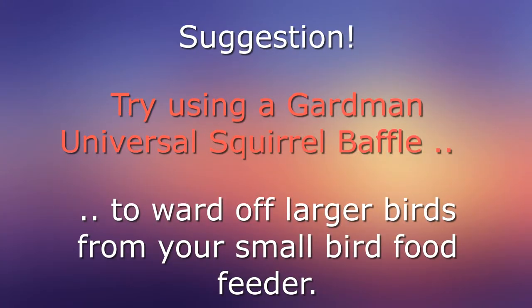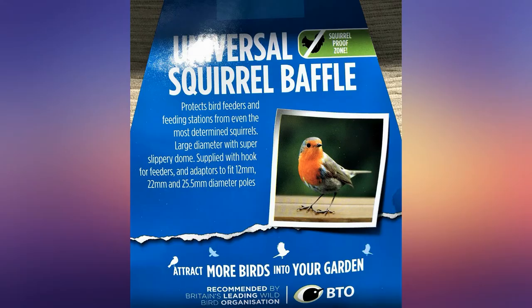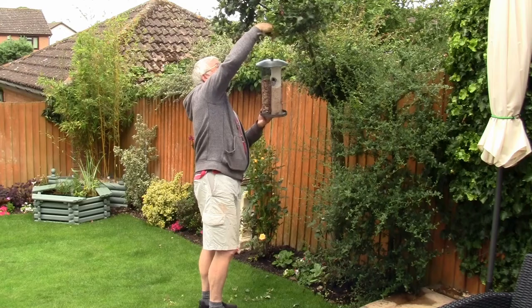My suggestion is that you try using a Gardman Universal Squirrel Baffle to ward off larger birds from your small bird food feeder. Whilst perfect for ensuring that squirrels won't get at your food, nonetheless it has other uses.